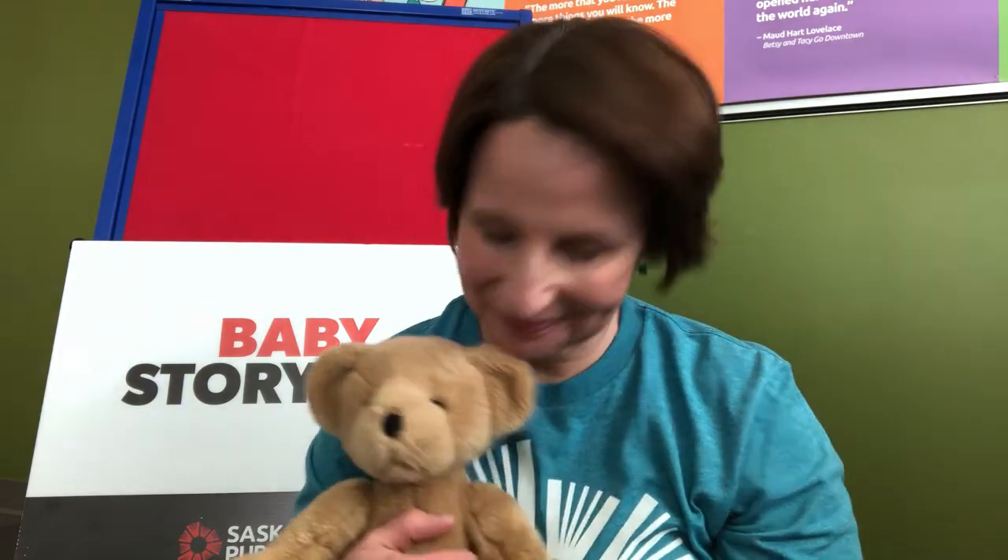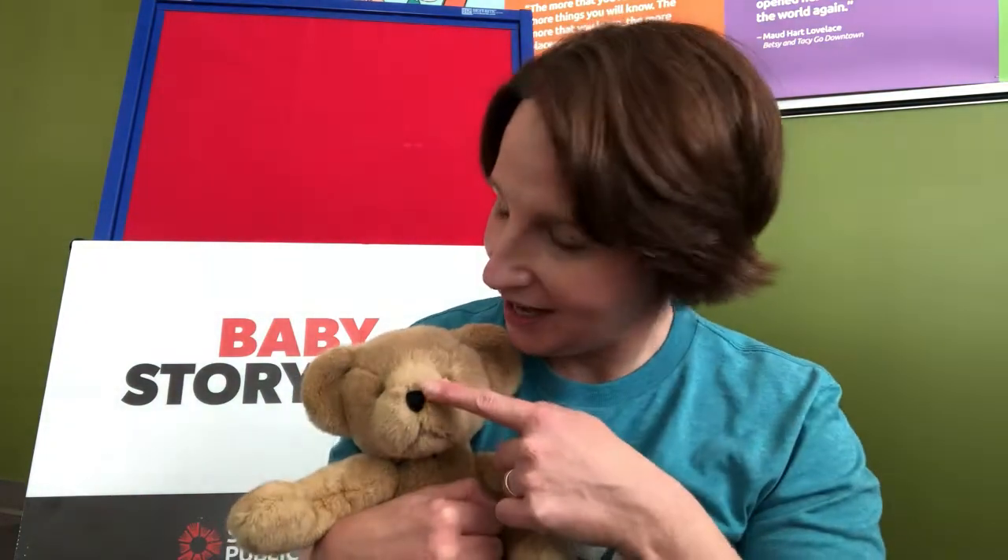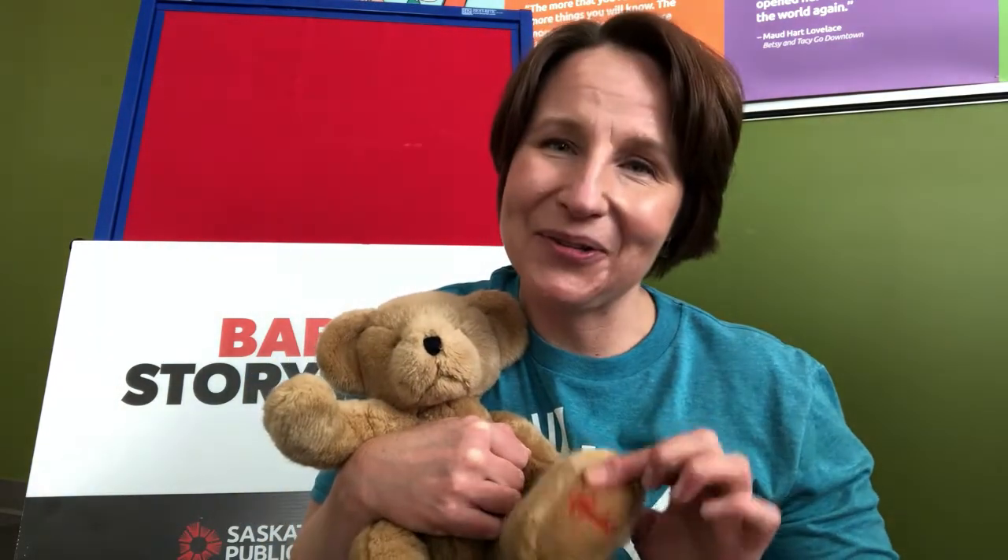Let's start Baby Storytime today by singing the song Well Hello Everybody. Well hello everybody, can you touch your nose, touch your nose, touch your nose. Well hello everybody, can you touch your toes, touch your toes, touch your toes. Well hello everybody, can you rub your tummy, rub your tummy, rub your tummy. Well hello everybody, can you rub your tummy, rub your tummy.